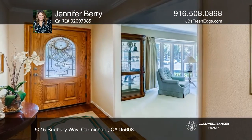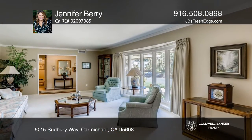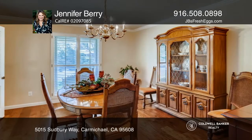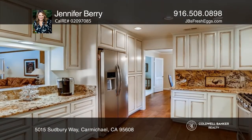This lovingly maintained and updated home in Delta Iowa Estates will check off all your boxes. The remodeled kitchen has upgraded appliances and a pass-through to a spacious family room that includes a built-in bar with wine storage.